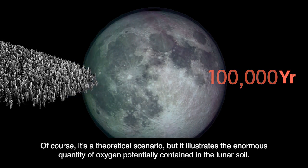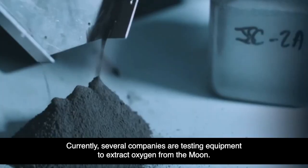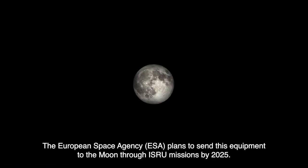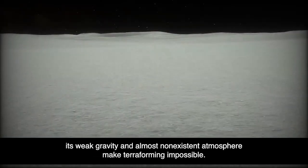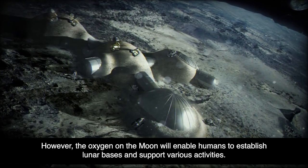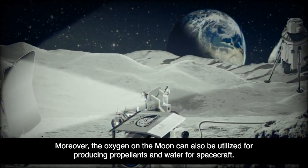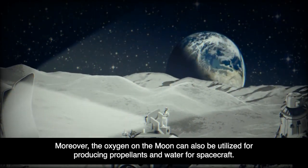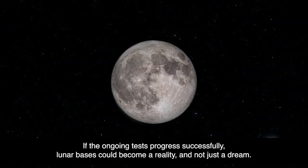Of course, it's a theoretical scenario, but it illustrates the enormous quantity of oxygen potentially contained in the lunar soil. Currently, several companies are testing equipment to extract oxygen from the Moon. The European Space Agency, ESA, plans to send this equipment to the Moon through ISRU missions by 2025. Even though the Moon's weak gravity and almost non-existent atmosphere make terraforming impossible, the oxygen on the Moon will enable humans to establish lunar bases, support various activities, and produce propellants and water for spacecraft. If the ongoing tests progress successfully, lunar bases could become a reality, and not just a dream.